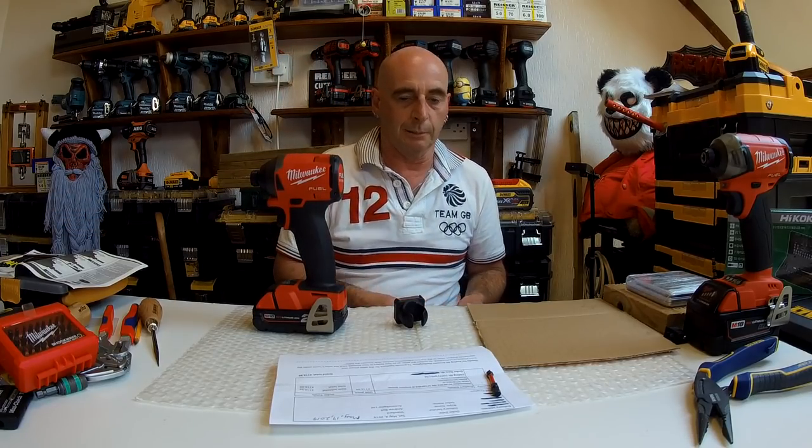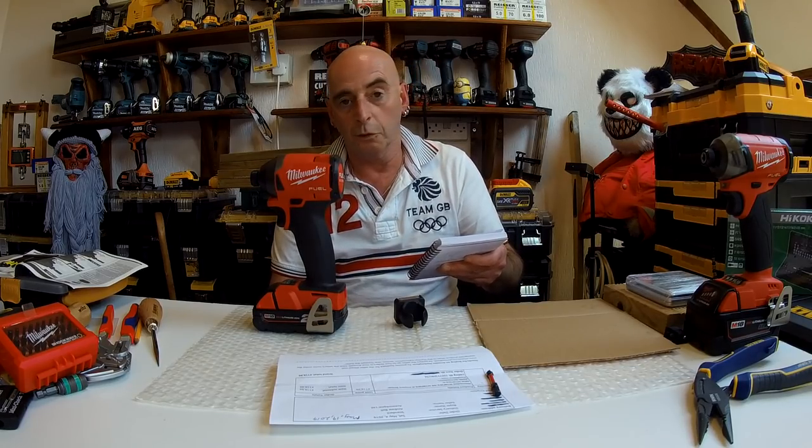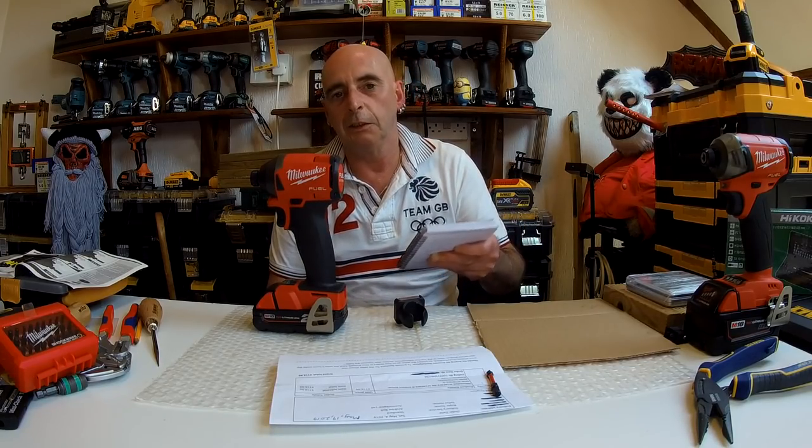Now let's have some specifications on this — quite impressive actually, I must admit. First speed: 1,900 RPM, 1,200 impacts per minute. Seems a bit low. But Newtons of torque: 119 Newtons. That's actually got more power than our very first impact that we had, by a small amount, but still more.